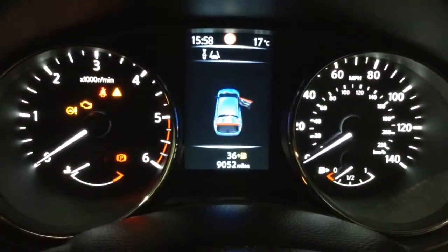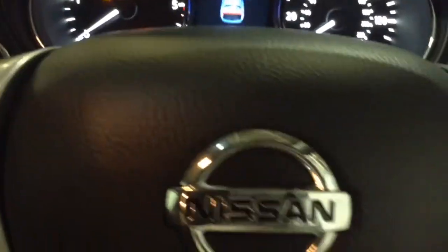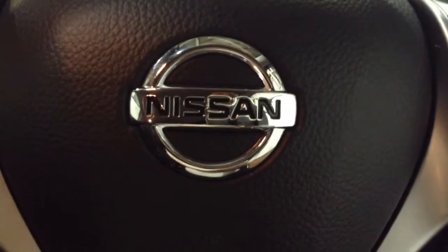As you can see, this car has currently only done 9,052 miles and it's available to view online or in branch today. This vehicle also comes with a range of different servicing plans available from just £9.95 per month.